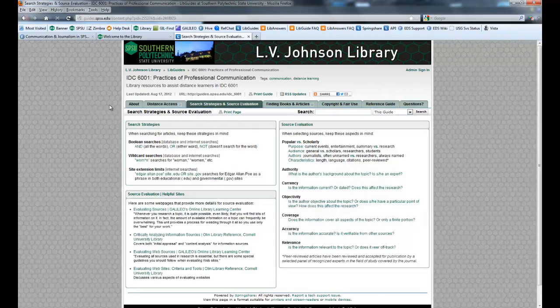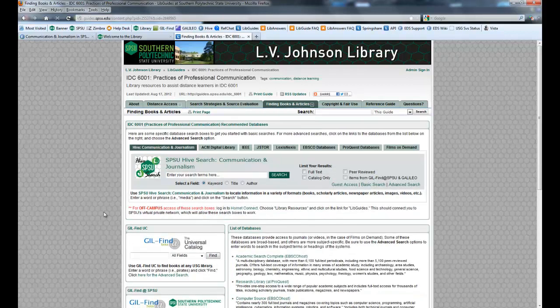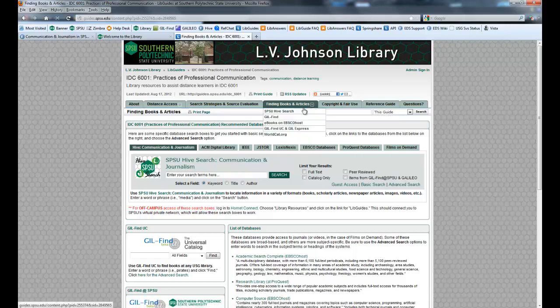Those of you who haven't done academic research for a while, some of these ideas might help you out. The Finding Books and Articles page will give you the bulk of what you need. If you're not sure how to use any of these databases, we have tips on how to use the Hive Search, the catalog, the eBooks database, the Universal Catalog, WorldCat, Galileo, JSTOR, EBSCOhost-provided databases, and ProQuest-provided databases.